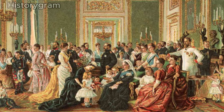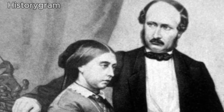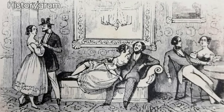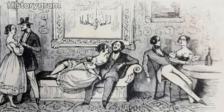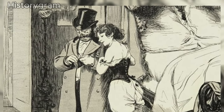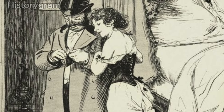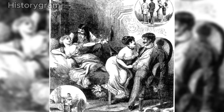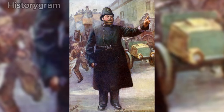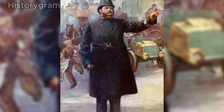Although frowned upon socially during the Victorian era, escort work was a prevalent means of income for women in London's most impoverished neighbourhoods. Given the widespread prevalence of sexually transmitted diseases and the limited availability of contraceptives, sex workers often unknowingly transmitted these diseases to their clients, who in turn passed them on to their wives and others. The spread of STDs was deemed a public health hazard, and laws were enacted permitting police to detain escorts and mandate their treatment.